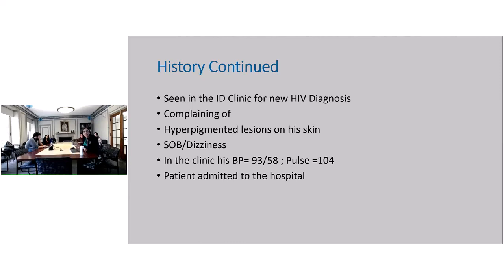In the clinic, his blood pressure is 93 over 58, his pulse is 104. He just does not look good. So the decision was made to admit him to the hospital.